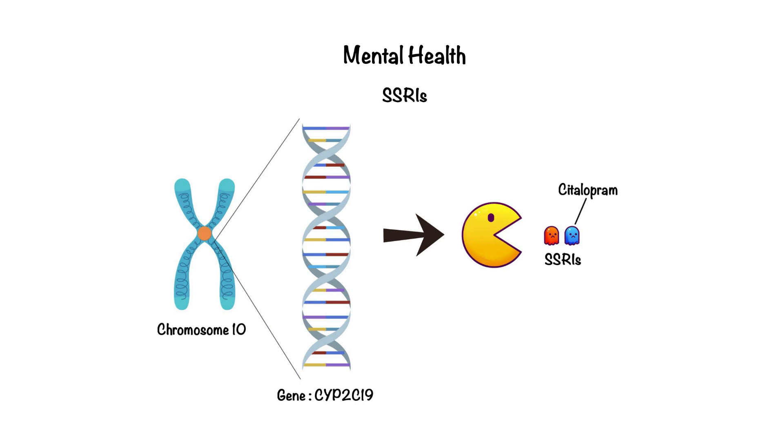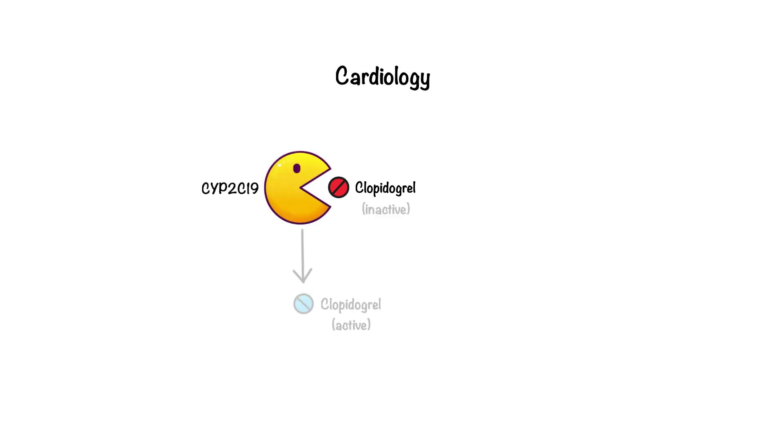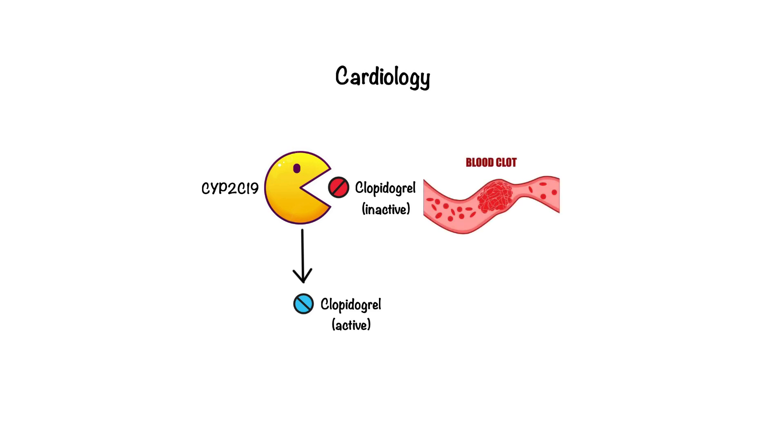Pharmacogenomics is also making strides in cardiology. Take clopidogrel, a blood thinner often prescribed to prevent strokes and heart attacks. The effectiveness of clopidogrel depends on the CYP2C19 enzyme to activate the drug. Some patients have a variation in this enzyme that leaves the drug ineffective, putting them at risk for dangerous blood clots. With genetic testing, doctors can identify these patients and prescribe alternative treatments like ticagrelor or prasugrel.